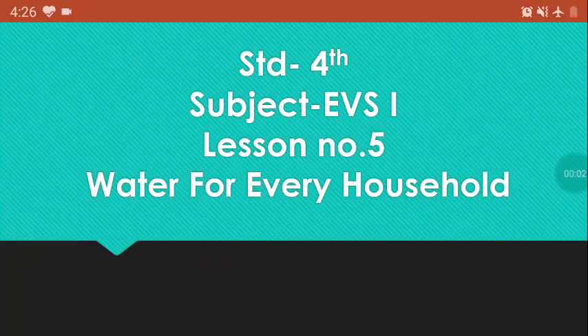Hello everyone, today we are going to learn standard 4th subject EVS, lesson number 5, water for every household.